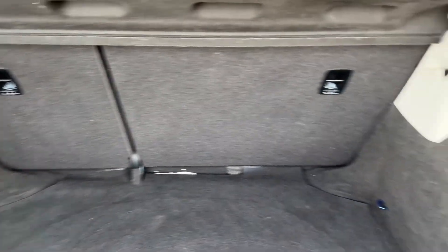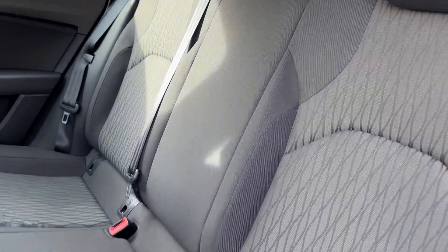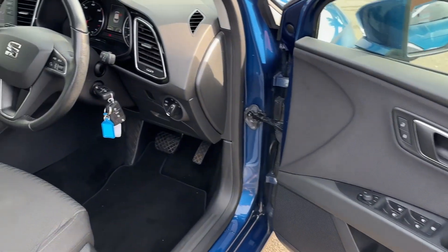Boot space is absolutely cavernous, and that's even before you fold down the rear seats in a 60-40 split. In the inside cabin, stylish two-tone cloth upholstery will offer seating for three, along with two ISOFIX child anchor points.